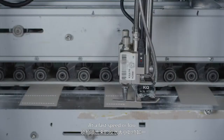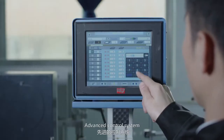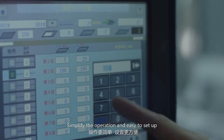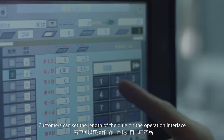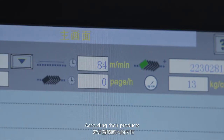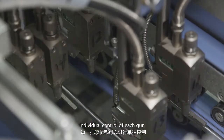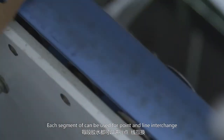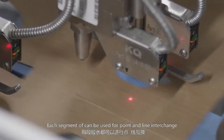At faster or lower speeds, the advanced control system uses a main machine dialogue mode, simplifying operation and making setup easy. Customers can set the length of the glue on the operation interface according to their products. Individual control of each gun can spread up to 8 segments of glue simultaneously, and each segment can be switched between point and line modes.